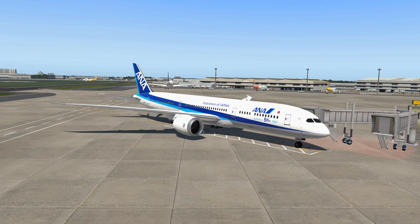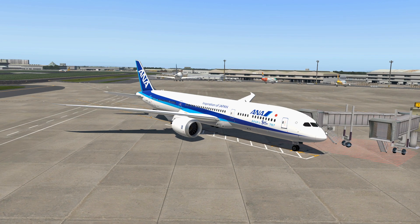Hello everybody and welcome to this X-Plane 11 video. Today I'm going to check out the Magknight 787. It is currently in version 1.5.0 and we are going to do a full flight from the Philippines, from Manila to Tokyo Haneda Airport. ANA flies this route with the 787-9s in real life, so it's perfect.